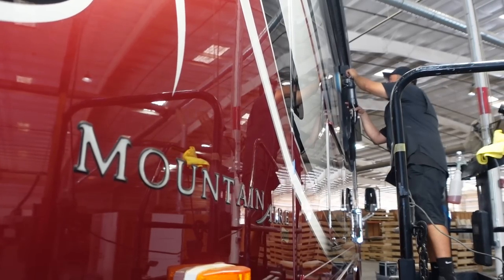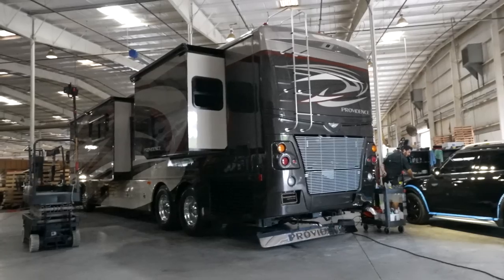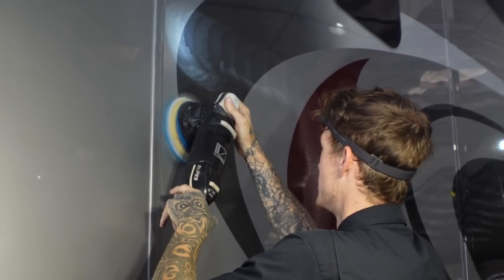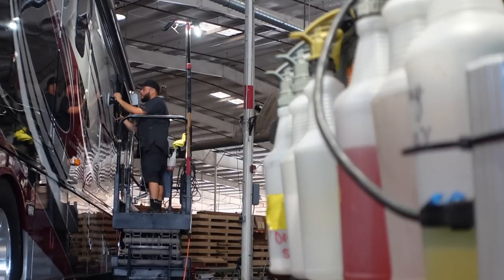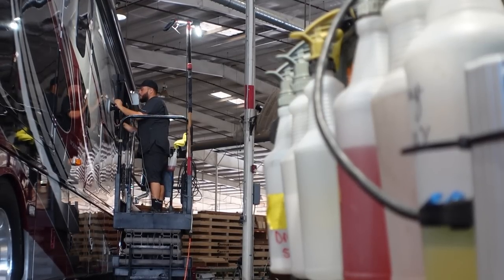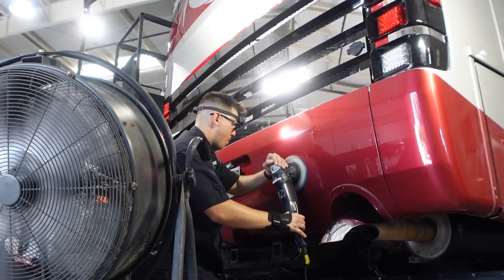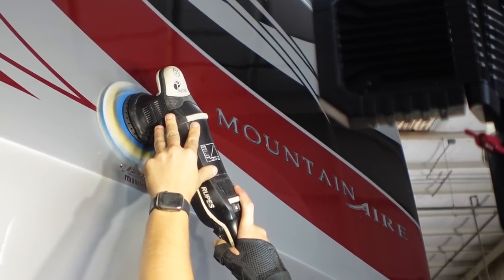Bring your coach in for a full paint correction. They're pricey packages, but we can take a coach and make it look almost new again. The amount of hours that go into paint correction - I think it's a value. The staff are on lifts, not walking ladders around the coach, so they can properly do their job. They're given the right equipment, wearing headlamps. They're not cutting corners here. The detail staff we have is the best we've had to this point.